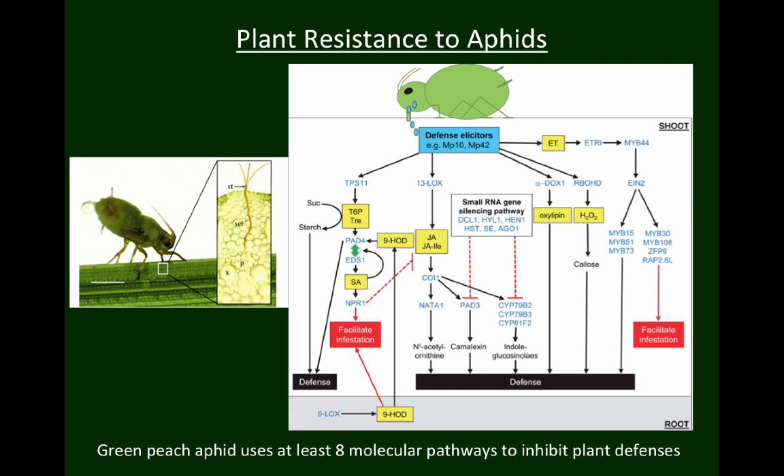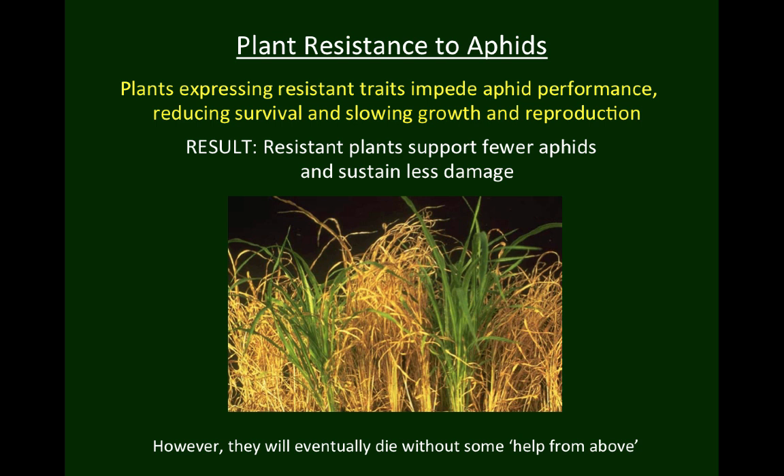However, with this complexity comes vulnerability. Even small genetic changes in the plant can have a dramatic impact on the aphid's ability to feed, and the multiple pathways involved mean that there are very many ways that this can occur. As you can see here, the green peach aphid feeding on Arabidopsis uses at least eight different molecular pathways, parts of which take advantage of the plant's own enzymes to interfere with the defensive responses of the plant. Any genetic change in the plant that inhibited any one of these mechanisms would result in a degree of aphid resistance, manifest in reduced aphid performance. So many different small genetic changes in plants can make it harder for aphids to feed, meaning the aphids do not thrive.